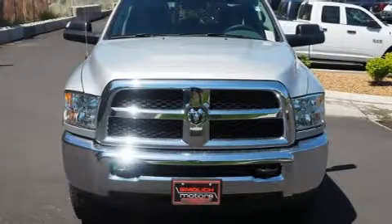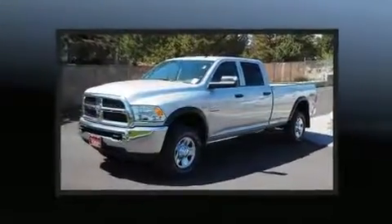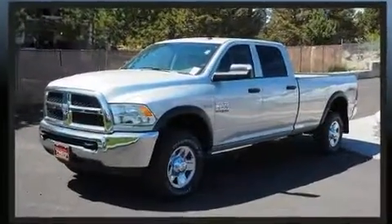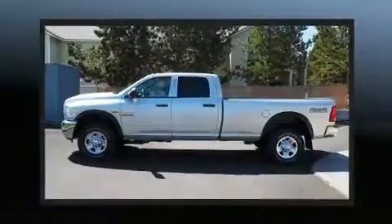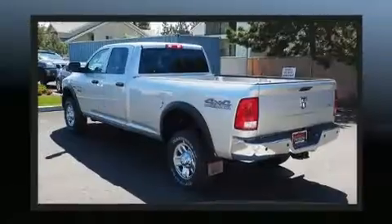Take command of the road in the 2018 Ram 2500. This four-door, six-passenger truck is ready to drive off the showroom floor. Under the hood, you'll find an eight-cylinder engine with more than 400 horsepower, providing a smooth and predictable driving experience.